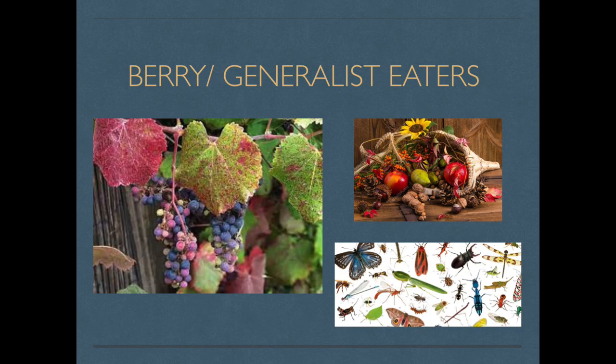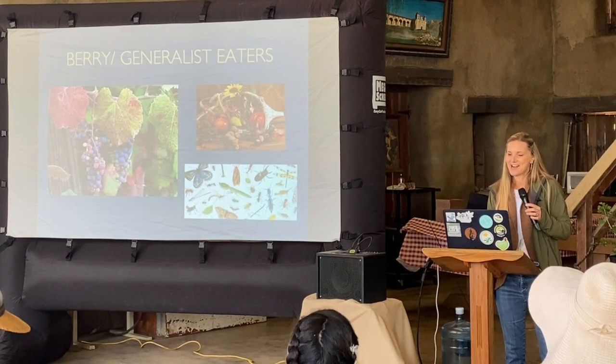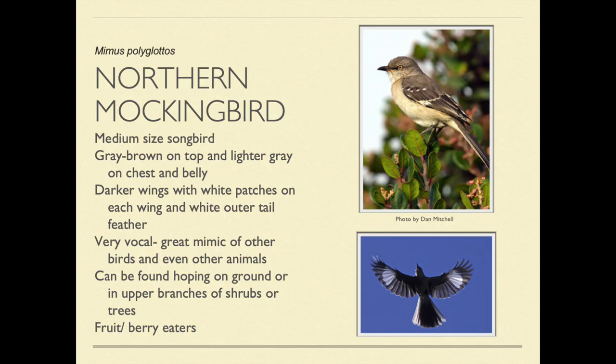Now we're going to talk about our berry eaters and generalist eaters. Mockingbirds are great adapters to the urban lifestyle. They tend to like dense cover and berries and fruit — you'll see them eating toyon berries, manzanita berries, wild grape, and the California lilac. Here's our friend the mockingbird right here. They're everywhere and they're great.